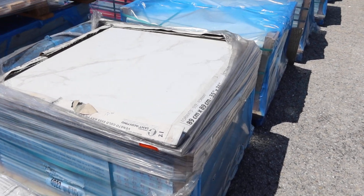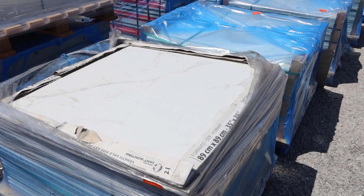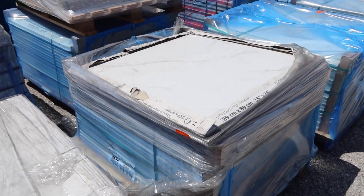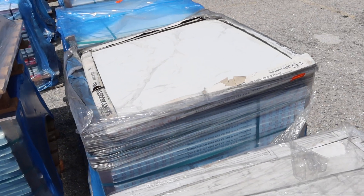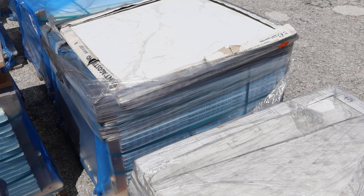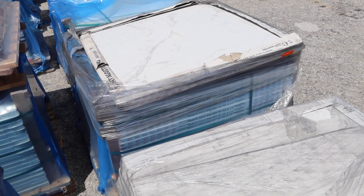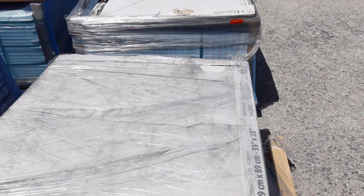This is lot number 25 — 35 by 35 inch rectified porcelain tile made in Italy. There are five pallets and we're probably going to sell it all as one lot. There's a little bit over 1,292 square feet, probably a little bit more. There are a couple of boxes I didn't count, just in case there are any broken ones.